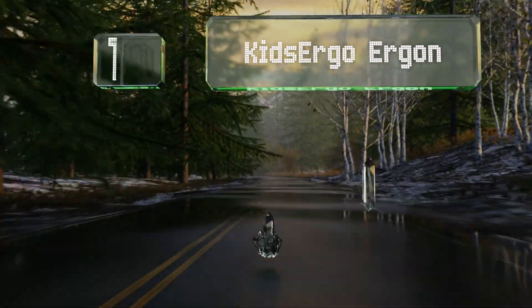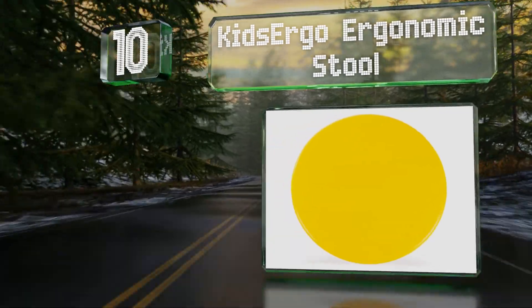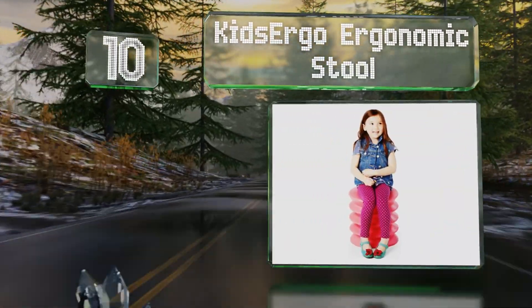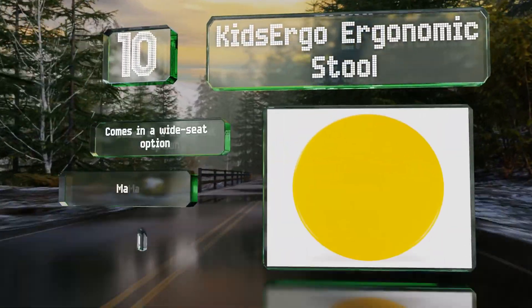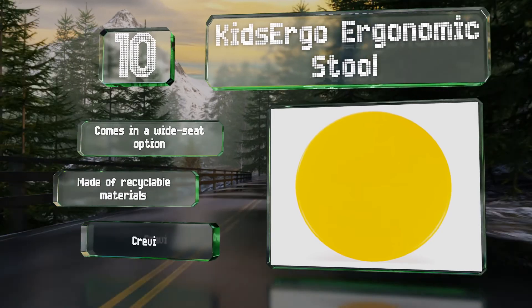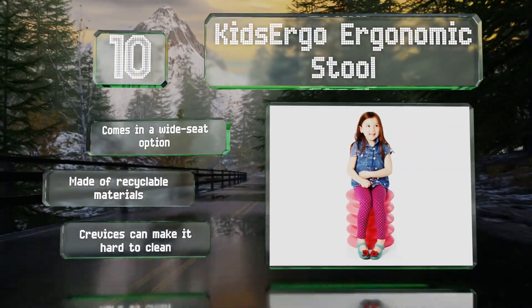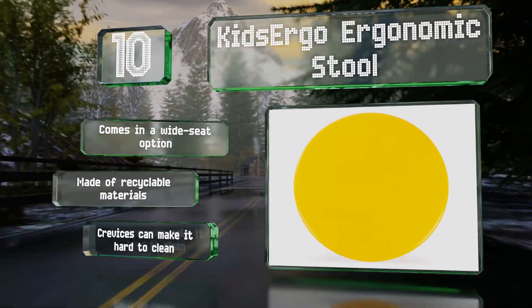Starting off our list at number 10, with an accordion-like design, the Kids Ergo Ergonomics chair may attract children on looks alone. It comes with a two-year warranty and has been tested by occupational therapists who found it helps improve focus and minimize hyperactivity. It's available in a wide seat option and made of recyclable materials, however the crevices can make it hard to clean.